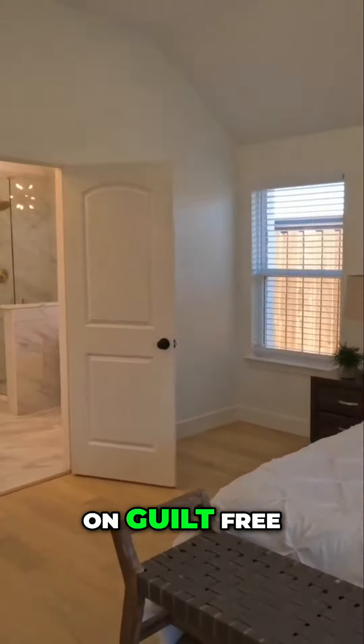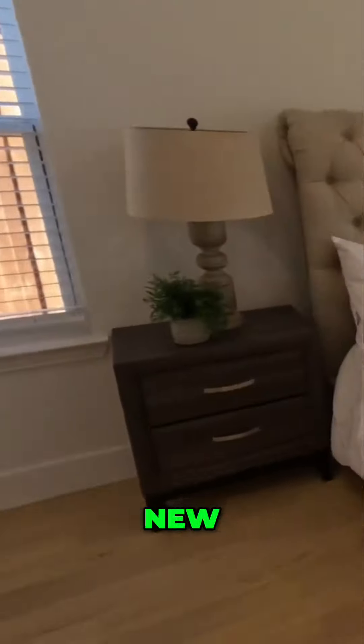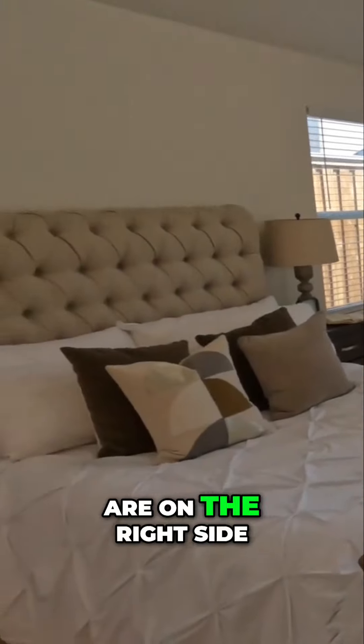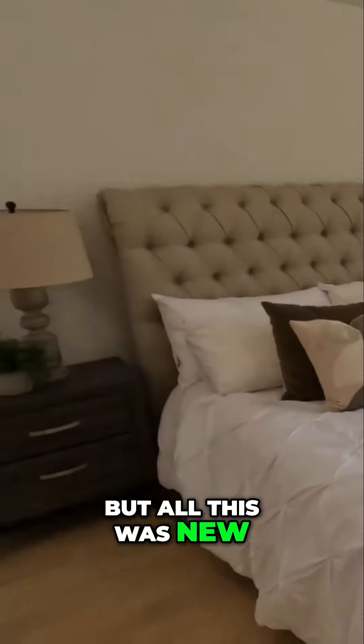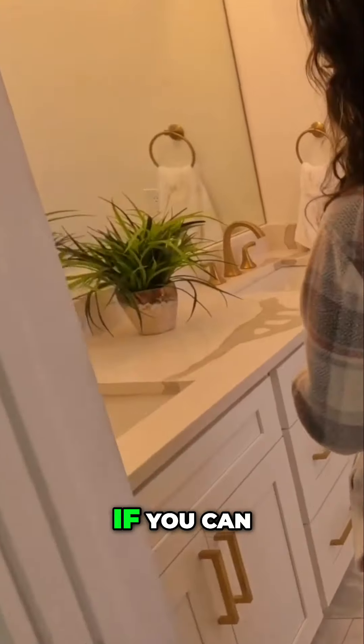All new windows, especially on the left side. The only existing windows are on the right side, but all of this was new. It was a complete rebuild — there was only the slab, and then everything else was rebuilt: framing, studs, everything.